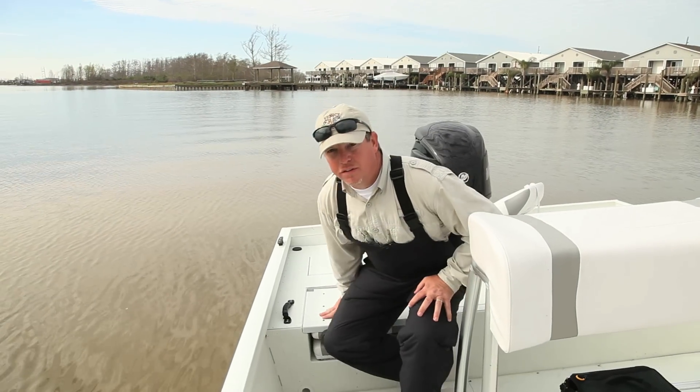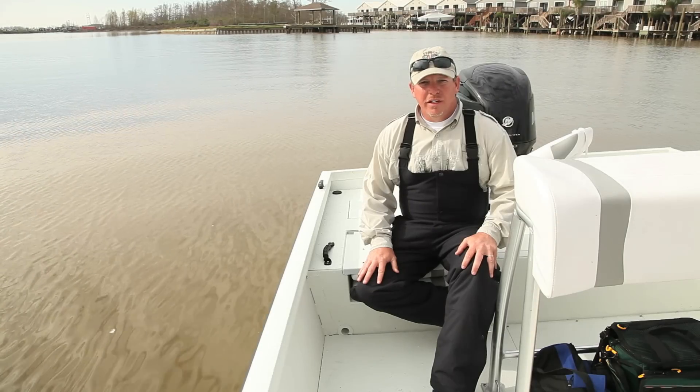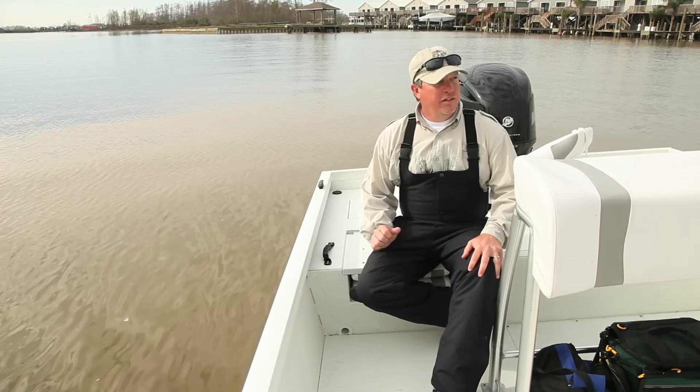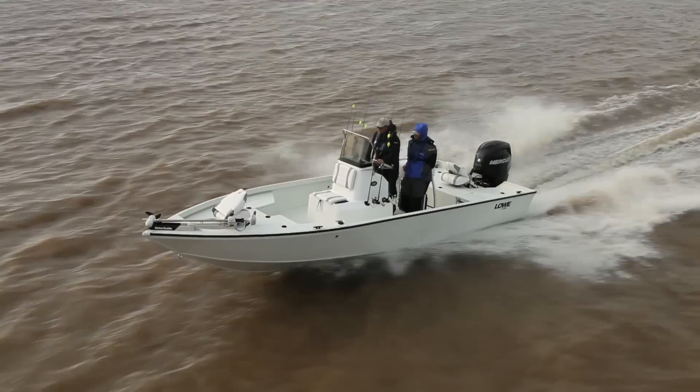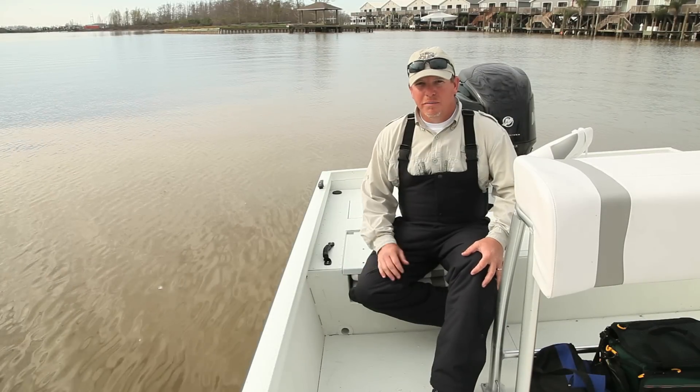One really neat feature in this boat is the self-baling cockpit. That's going to separate this boat from the competition. When you're out on the water eight to ten hours a day and you get into a torrential downpour or rough water situation, you won't have to worry about standing in water all day — it'll roll right out the back.